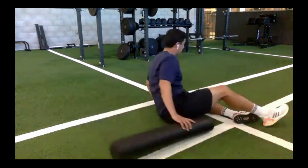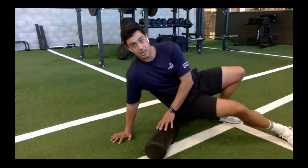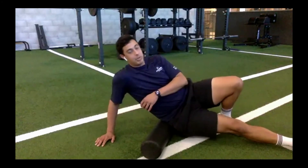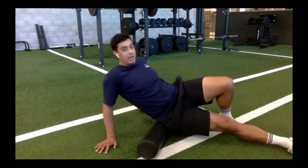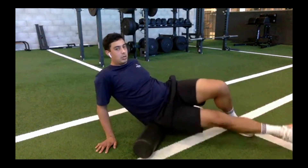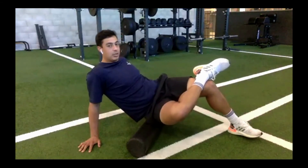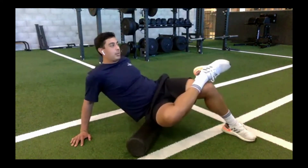Now moving up to the right glute. I'm going to sit on the foam roller starting at the top, right below the low back, placing the right side onto the roller. Same concept as the calf — going side to side and working my way down. Any spot that feels tender, just sit into it a little bit longer. If you want more intensity, cross that right leg over the left knee, and roll down toward the hamstring.